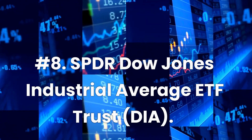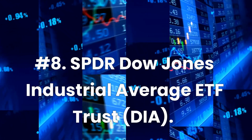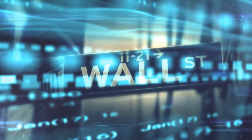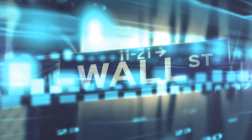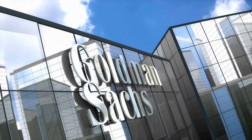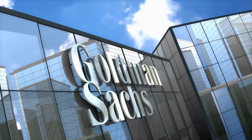Number 8: SPDR Dow Jones Industrial Average ETF Trust, ticker DIA. Expense ratio: 0.16%. Dividend yield: 1.79%. The SPDR Dow Jones Industrial Average ETF does not offer the highest yield, but investors who prefer some capital appreciation potential with their income might find its portfolio attractive. Launched in January 1998, making it one of the oldest ETFs still standing, the fund directly plays the Dow Jones Industrial Average — the grandpa of stock indexes — composed of 30 of the bluest blue-chip companies. Its holdings include Goldman Sachs Group Inc., UnitedHealth Group Inc., Home Depot Inc., McDonald's, and The Boeing Company.